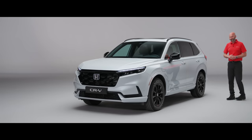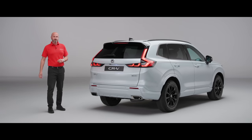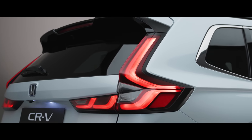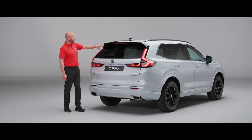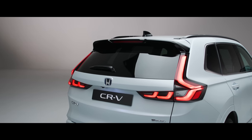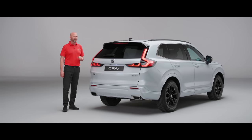Now we're at the back of the CR-V. The first thing that's going to strike you are these really bold lights, keeping you safe and distinguished on the road for this premium vehicle. You've got privacy glass, and there's a little aero lip on the spoiler at the top to help air leave the vehicle as efficiently as possible — and it's a nice styling touch too.